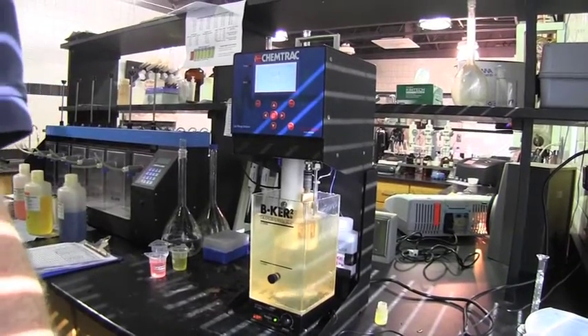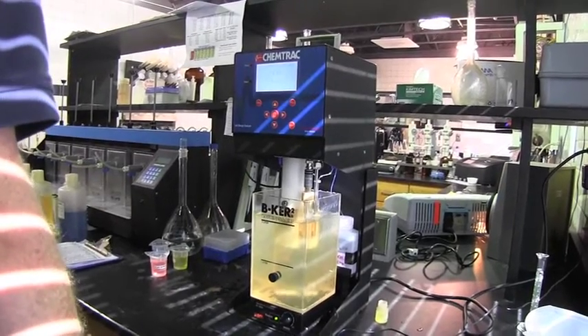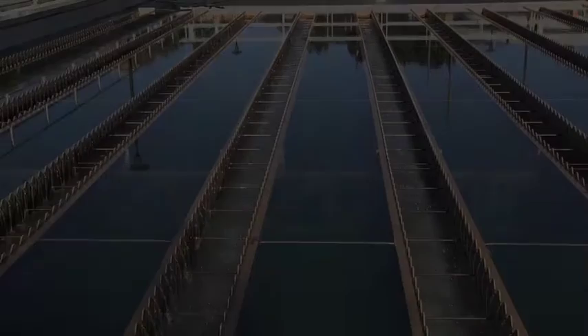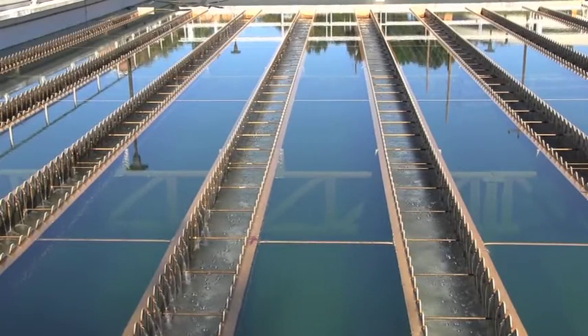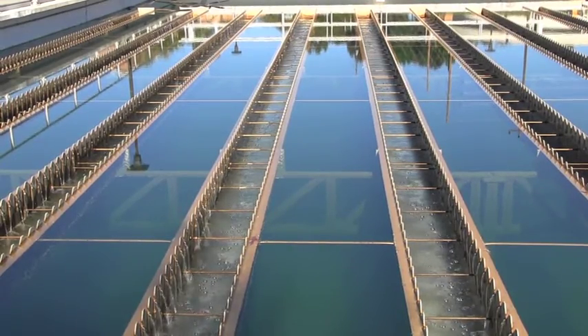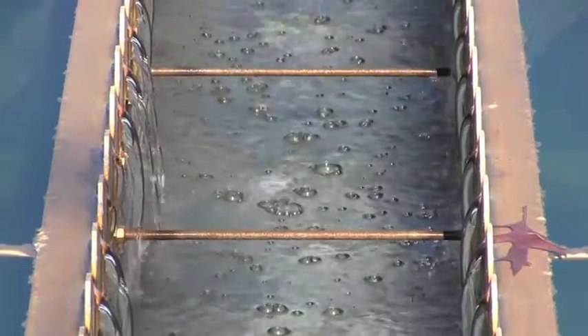Our water quality was changing so rapidly. That's where the laboratory charge analyzer was a huge help to us. As soon as we got the coagulant dose up, we satisfied the coagulant demand in the water, the plant turned around, plant chemistry turned around, and we started making really good water under unbelievably challenging source water conditions. We continued to produce quality water throughout the event due to the tools and technology that we use.